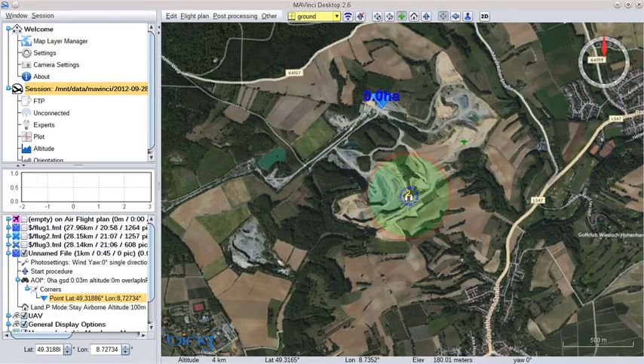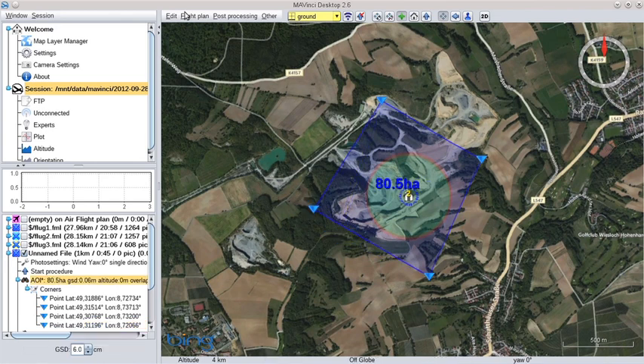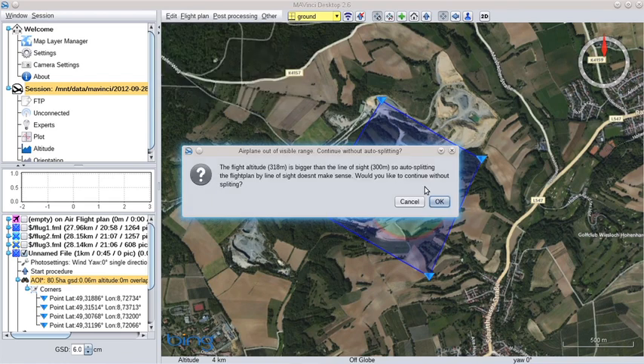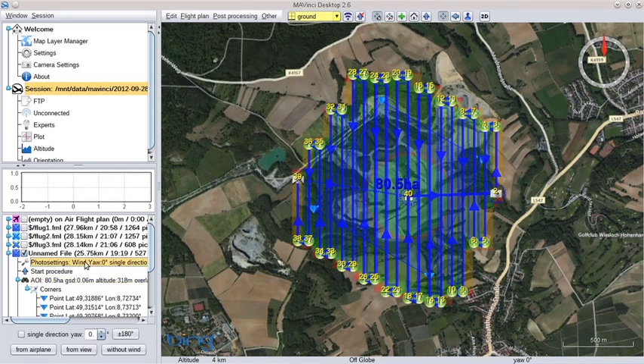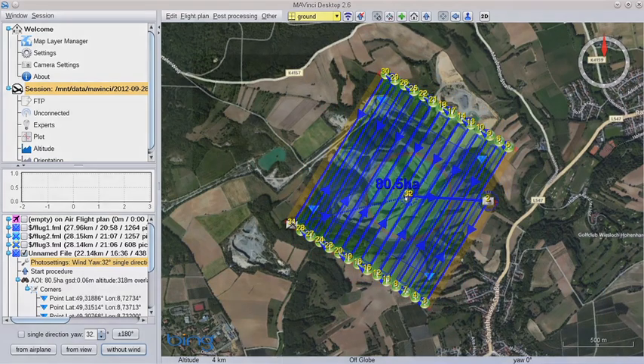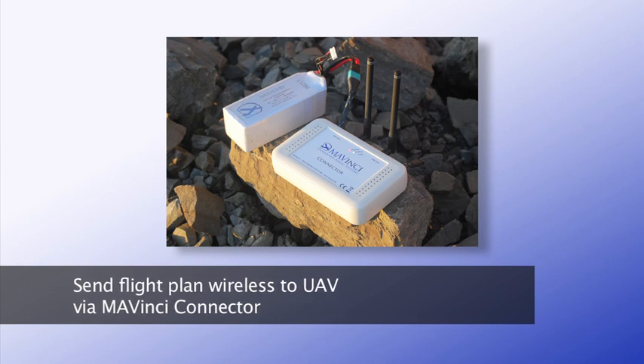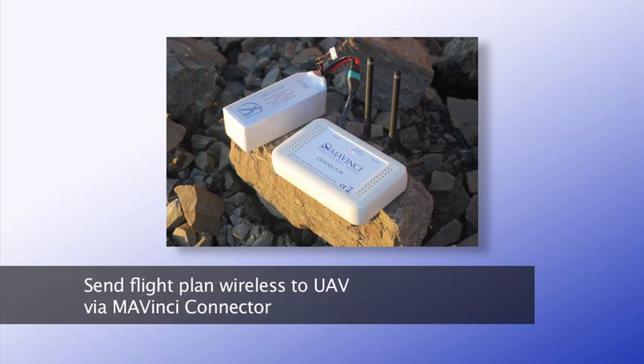The flight path is planned very easily in the program Mavinci Desktop. Simply mark out the area to survey and the optimum flight path will be calculated automatically, even accounting for the wind direction if necessary. The flight path is wirelessly transmitted to the Sirius UAV over the battery-powered Mavinci connector.